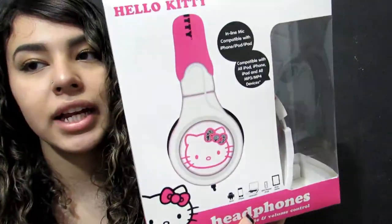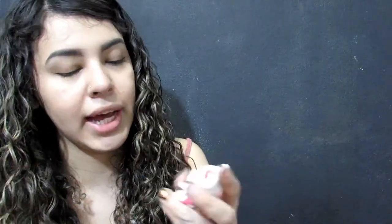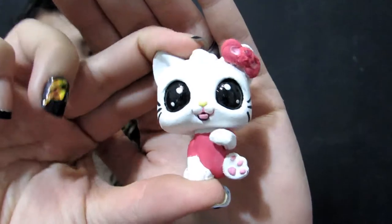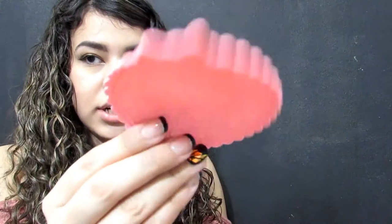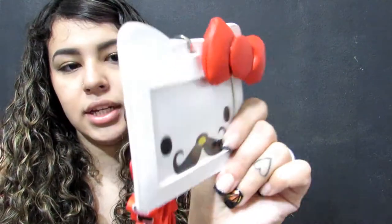I have these Hello Kitty headphones — these are for my boyfriend. I have this Hello Kitty lunchbox, which I got for my 16th birthday, and inside I custom-made a little Littlest Pet Shop figure into a Hello Kitty. Then I have some Hello Kitty coasters from AliExpress — they were about a dollar each and they have different faces on them.